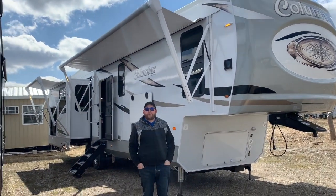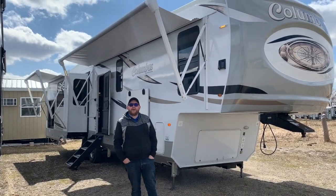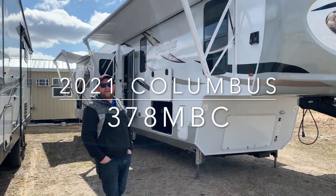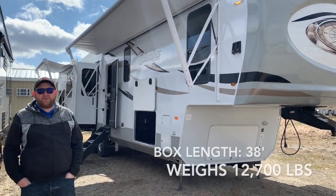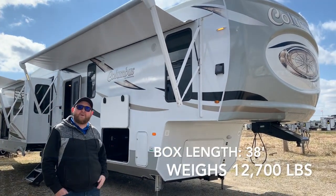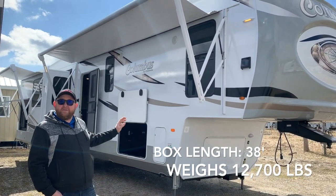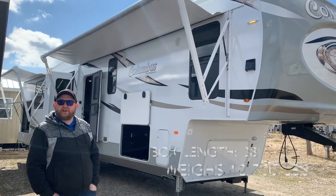Hey everyone, Jonathan Alam here at Campan RV in Stratford, Ontario. Today's walkthrough video, we got a brand new arrival in 2021. We have this 378 MBC — a 38-foot box-length fifth wheel made by Palomino RV. It's got four power slide outs with two bedrooms, one being a middle bunk room and a loft bed up above. It weighs 12,700 pounds dry weight. We're going to give you a nice walk around and check out all the features.